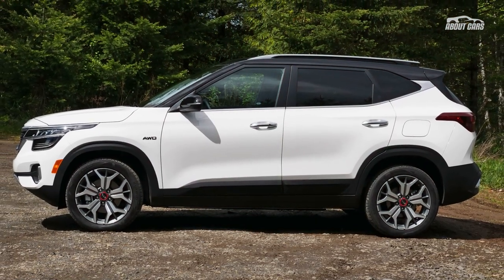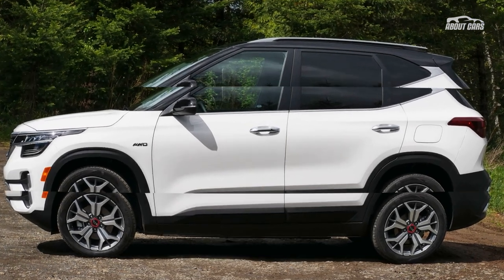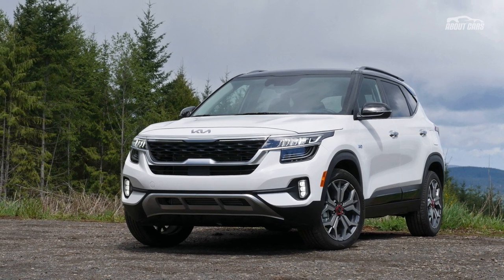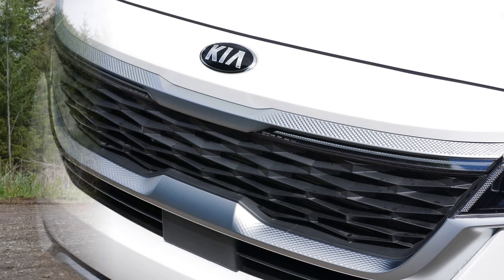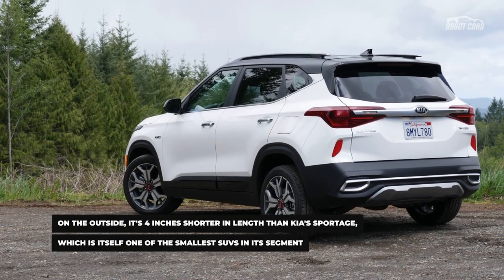The Kia Seltos is a terrific little SUV that's equal parts sensible and stylish. As a member of the growing mid-compact SUV segment and one of the best available, the 2023 Kia Seltos slots in between smaller and cheaper subcompact models like Kia's Soul and bigger, pricier compact ones like Kia's enlarged Sportage. You'd think that might slice the pie too thin,